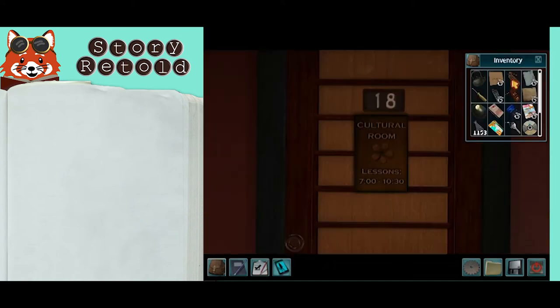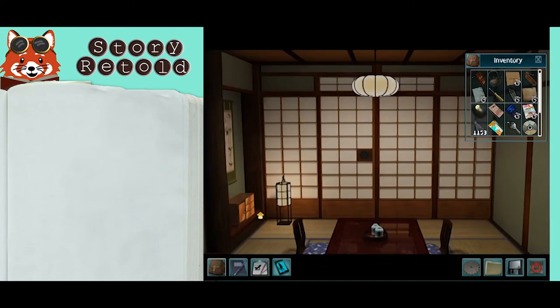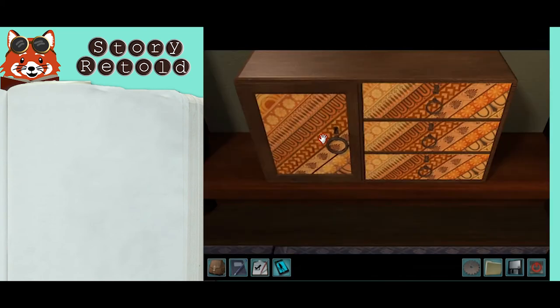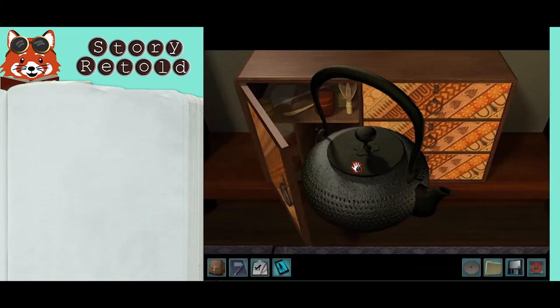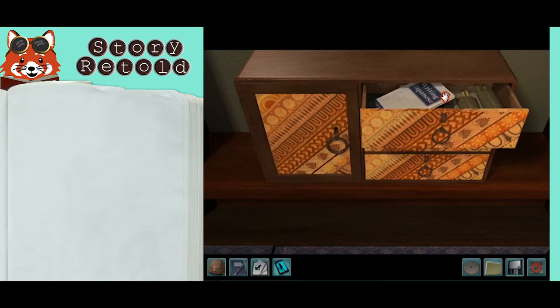Change the clock to after 1 a.m. and enter room 18 when Takai is gone. Open the cupboard door to take the teapot and find a key. The key is for the drawers in this same chest, which you can use to access and read the writing Japanese book.